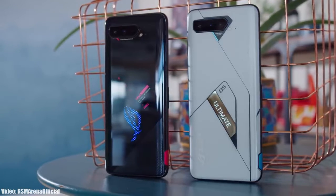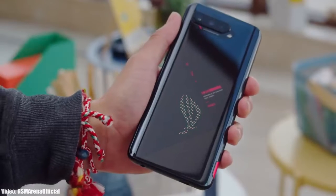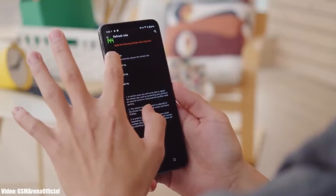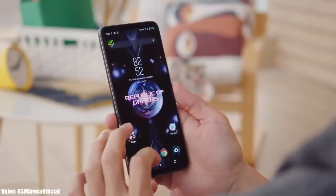ASUS has just released the official Android 12 update for the ROG Phone 5 series, which includes the ROG Phone 5 and the ROG Phone 5S. This update is rolling out in its hometown, Taiwan, so if you don't live there, you don't need to worry because you'll get the update within a few days.